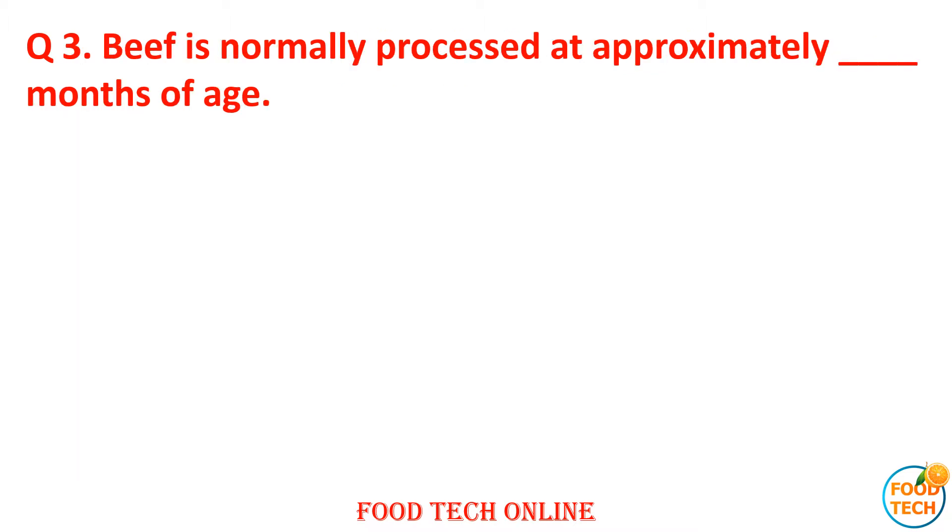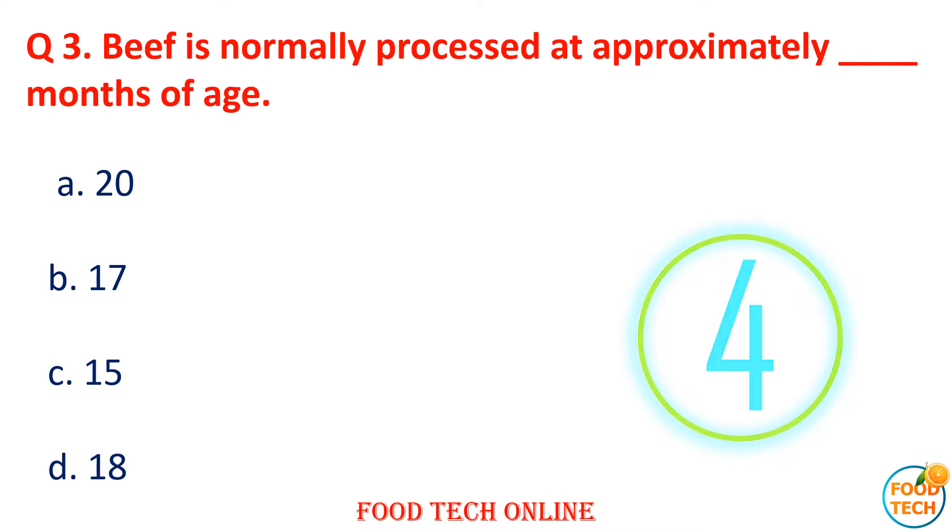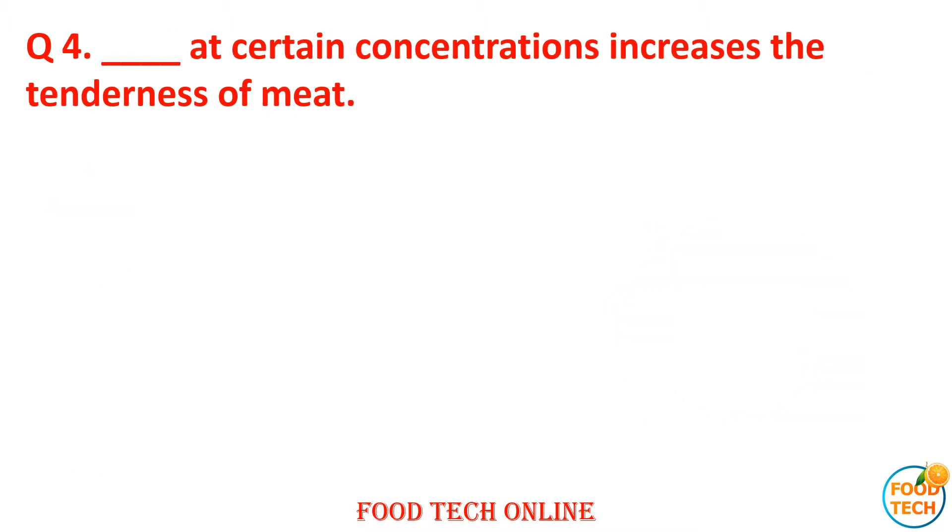Question 3: Beef is normally processed at approximately how many months of age? A. 20, B. 17, C. 15, D. 18. Answer: A. 20.